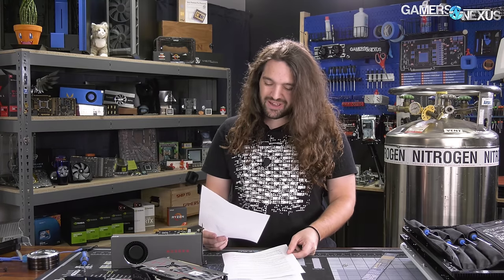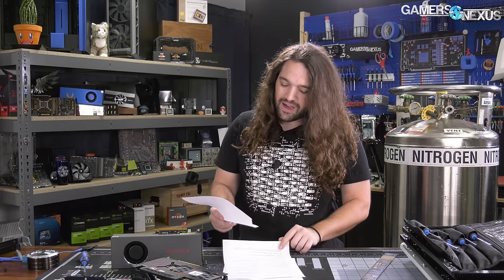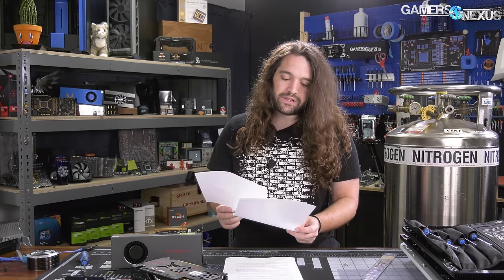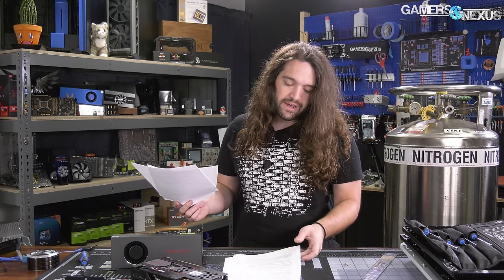ASRock's 5700 XT Tai Chi X — it's like a username from 10 years ago — 1660 rumors, actual news, AMD's RDNA, Zen 2 and Zen 3 architectures and roadmaps have been updated, 6 gigahertz memory overclocking, and more.